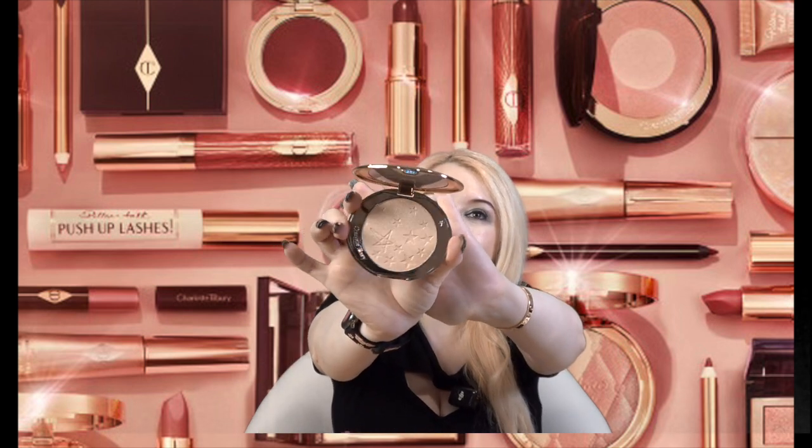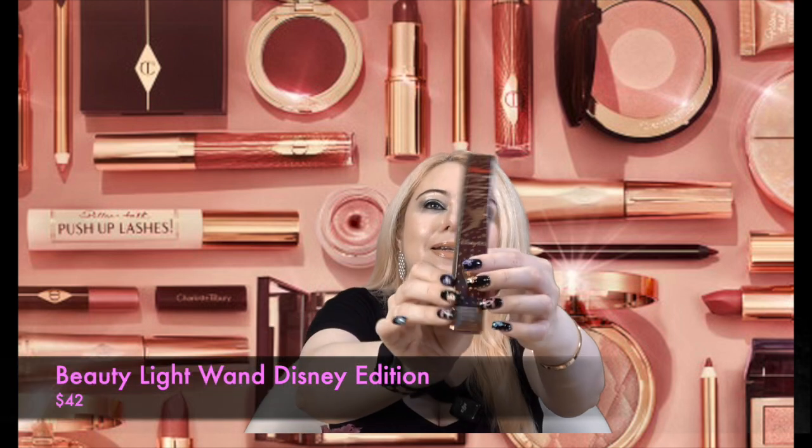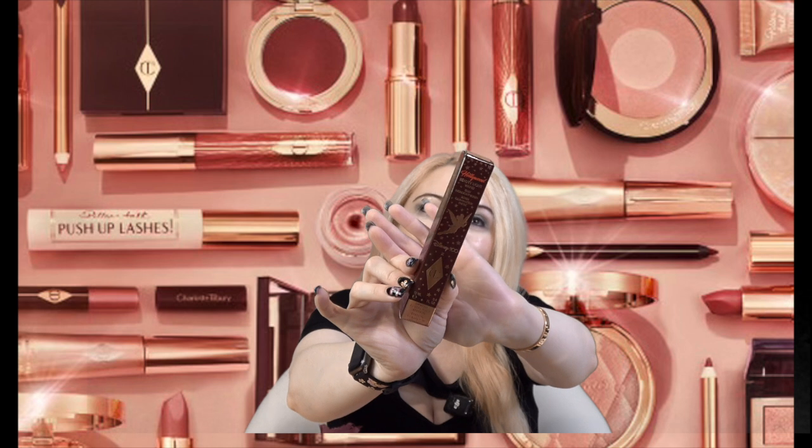It has a champagne gold type of shade which I personally really like — I think this will be so pretty. The next thing I pulled out is the Hollywood Beauty Light Wand Highlight Blush in the shade Pink. It's the Disney edition, so it has little Tinkerbell on the box. I don't have this — I remember her launching this Disney collab and never purchasing it, so I'm excited. I do have a couple of other colors and I really like them, and I love the Tinkerbell design. You open it up and it has a sponge applicator — you just twist and squeeze it.